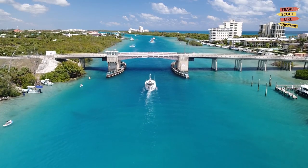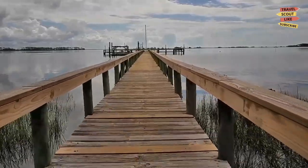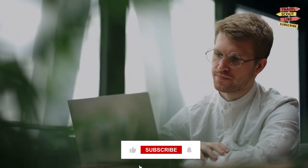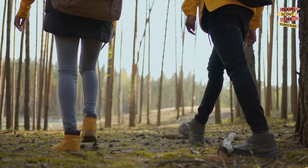And that's a wrap on our journey through Tallahassee, Florida. From its historic landmarks to its natural wonders, this city has something for everyone. We hope you've enjoyed this virtual tour. Don't forget to like, subscribe, and hit the notification bell to join us on our next thrilling adventure. Until then, keep exploring and happy travels.